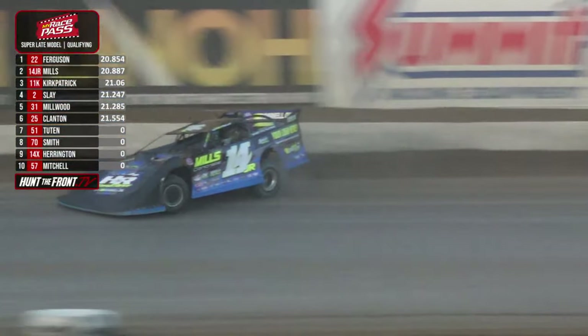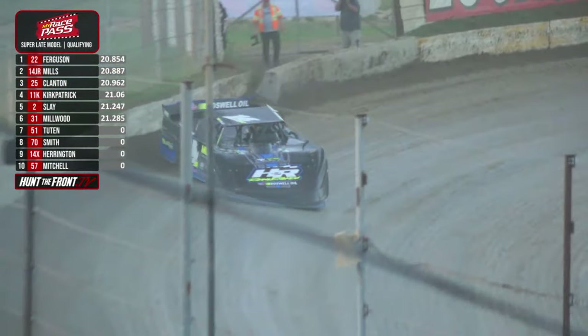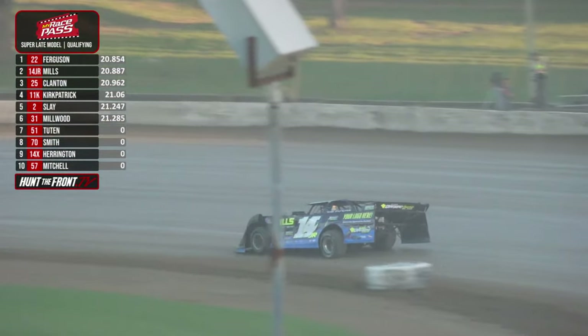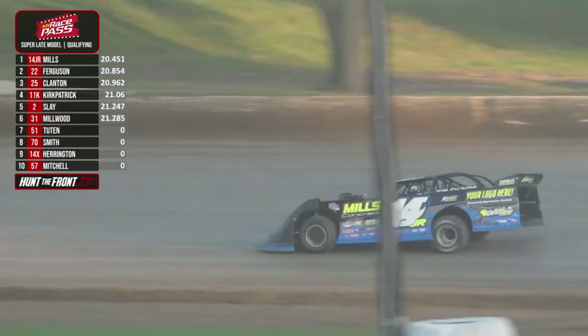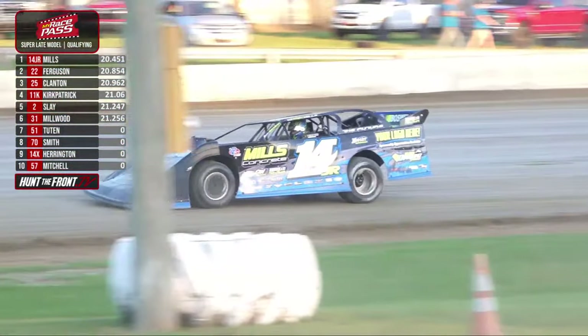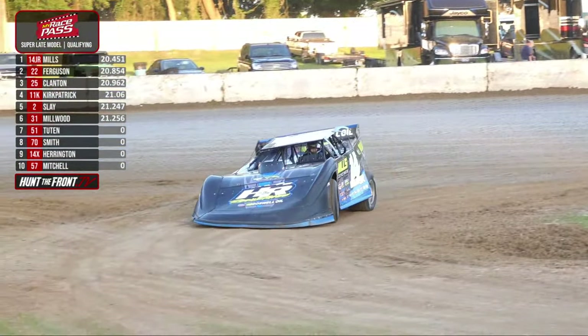See if the former track champion here at All Tech Raceway — look at that smooth line. Oh man, that was cool. Trey Mills — it ain't the fastest it should have been, it was definitely the neat-to-slap. My God, that kid got it done — a 20.415! The future is now. The Hunt the Front Super Dirt Series, All Tech Raceway.